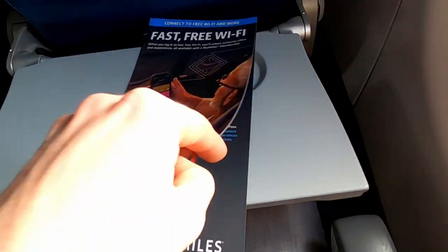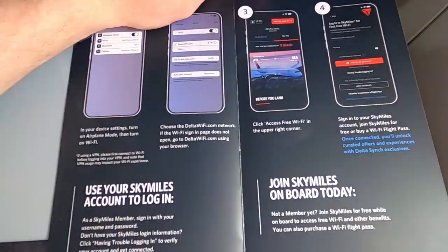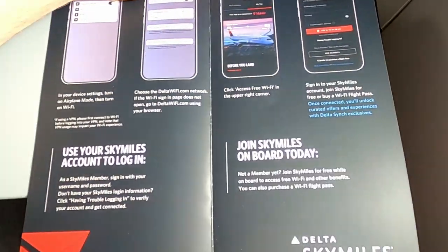Wi-Fi is available on board too. For Delta SkyMiles members, the access is free, while all other passengers can pay for it.